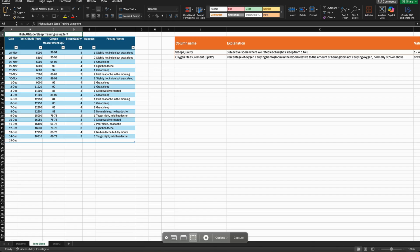To keep things organized, we created a simple but detailed Excel sheet to track our daily progress. Let's walk through each column and how we used it to adjust our sleeping plan.